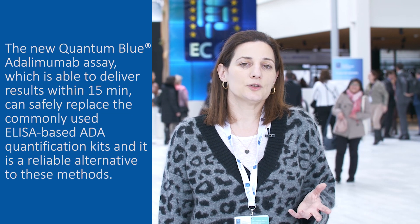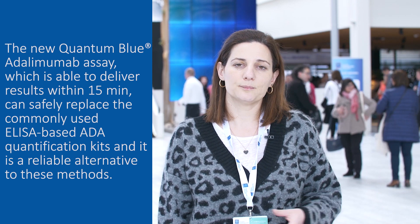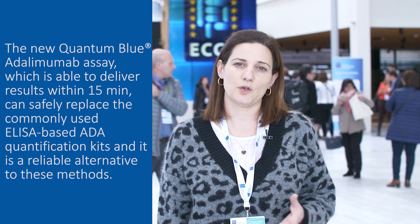As a conclusion, we can say that the rapid test, the Quantum Blue adalimumab, can with no problem substitute ELISA assays and can give you the results in only 15 minutes.